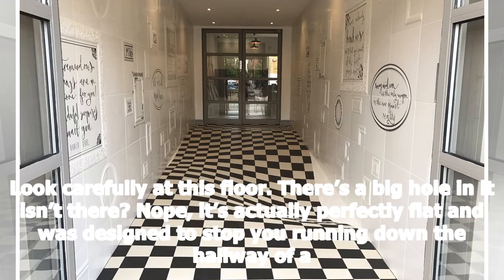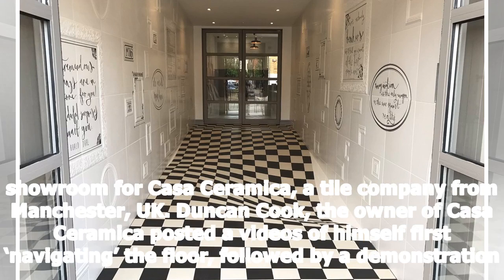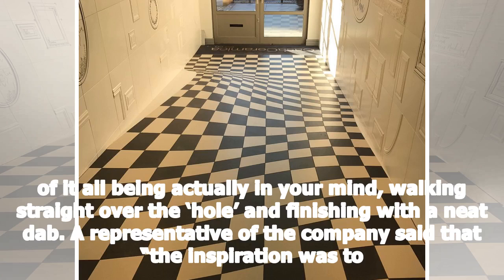Look carefully at this floor. There's a big hole and it isn't there. Nope, it's actually perfectly flat and was designed to stop you running down the hallway of a showroom for Casa Ceramica, a tile company from Manchester, UK. Duncan Cook, the owner of Casa Ceramica, posted a video of himself navigating the floor, followed by a demonstration of it all being actually in your mind, walking straight over the hole, and finishing with a neat dab.